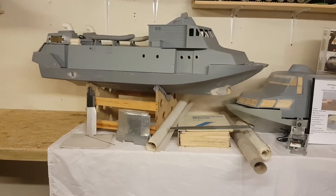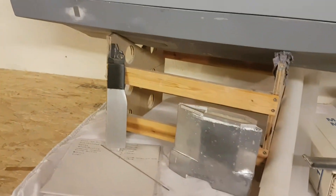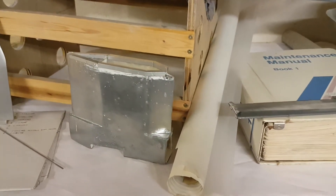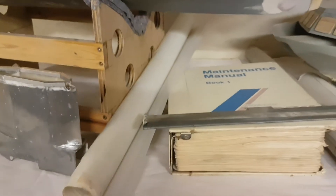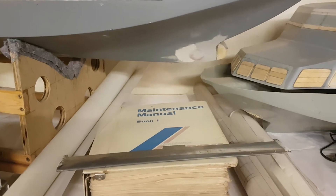Below it you have one of the stern struts, and beside that we have the intake strut. These are some drawings, which are many, and also we have a full-span stern foil on top of the obvious manual.